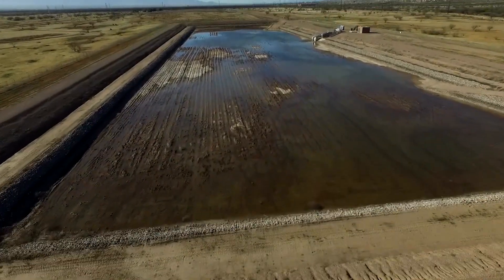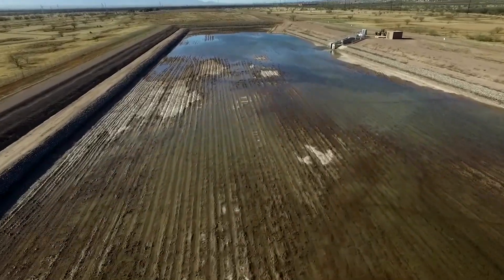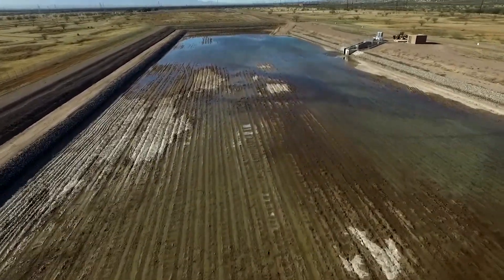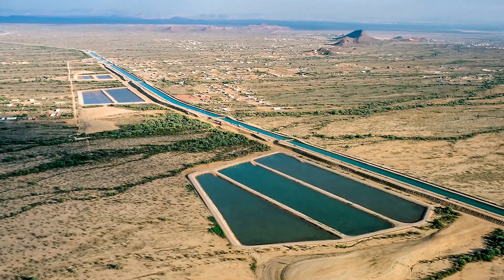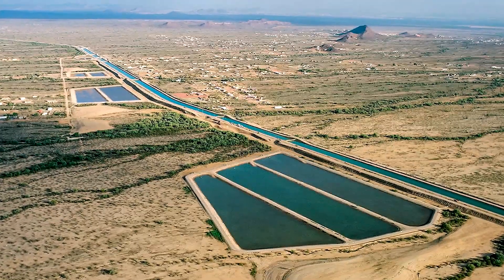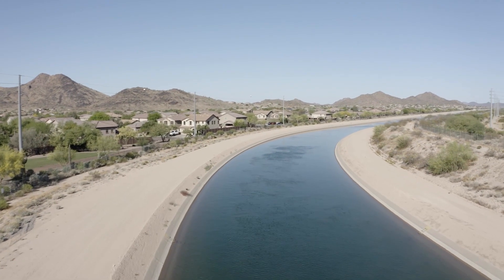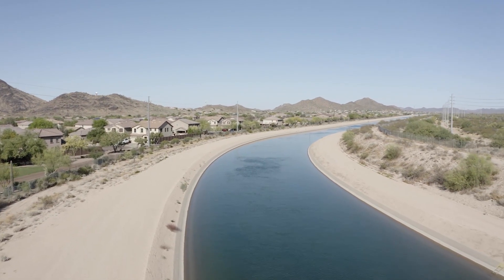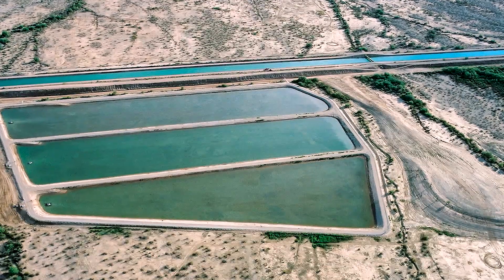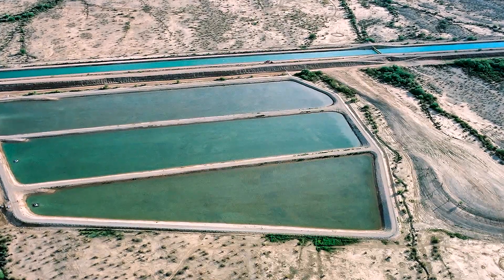Since its inception, CAGRD has replenished about 600,000 acre feet of water underground. An acre foot of water is the amount needed to cover an acre of land with one foot of water — about enough to serve three households for a whole year. Annually, CAGRD replenishes about 30,000 acre feet of water into our aquifers, which is like filling Tempe Town Lake about 10 times.